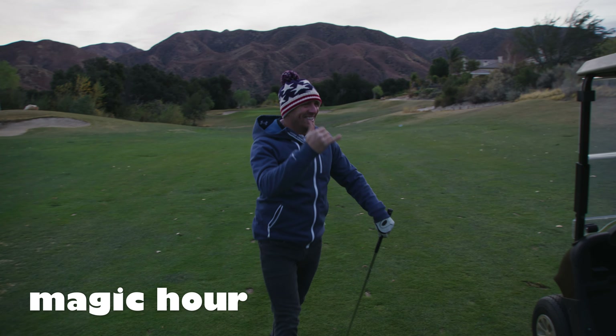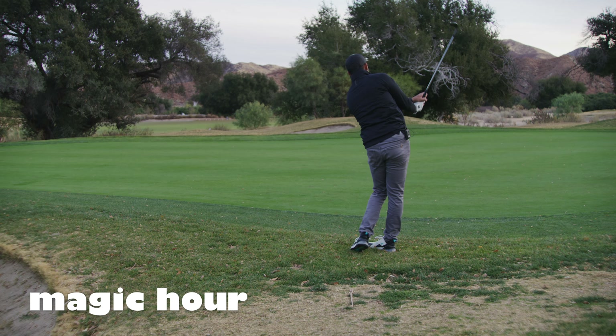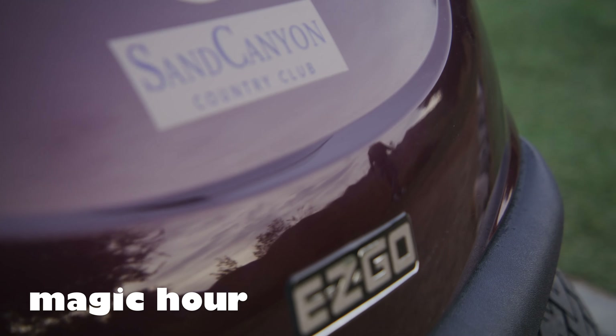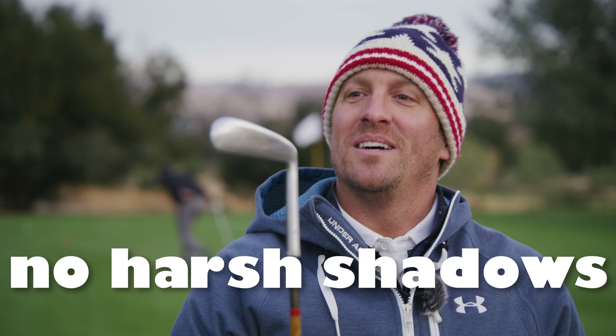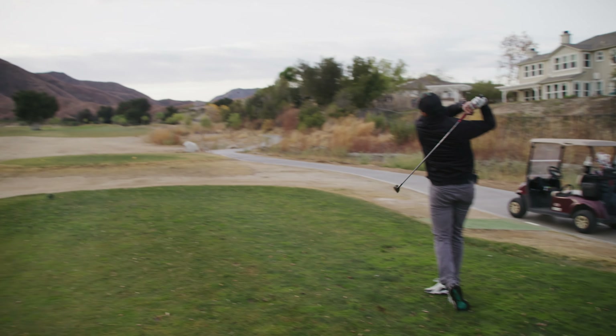Magic hour is hands down the easiest time to shoot cinematic visuals outdoors. Whether you're filming golf footage, documentary footage, feature film footage, no matter what — it's just easier during magic hour because everywhere you point the camera, you have a nice even light. There's no harsh shadows at all. This is the one time on a feature film set that you'll probably see the least light manipulation.